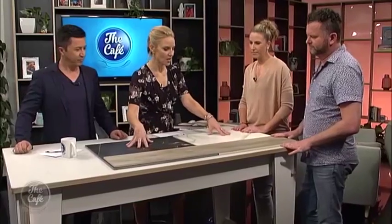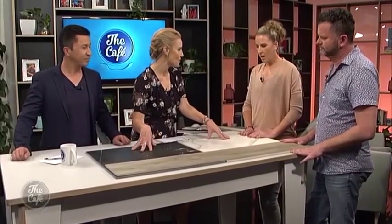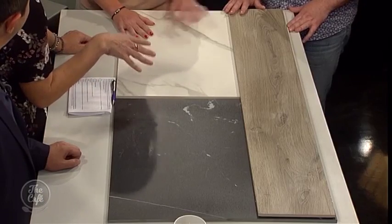So tell me about these ones first that we've got on the bench here. Obviously marble is a thing — is it on trend at the moment? Very much on trend, and natural looking is on trend. So we've got marble looks, timber looks really dominating the market at the moment. So you've basically just brought all your favourite bits in? Very much so.